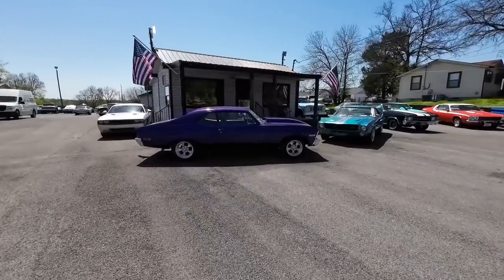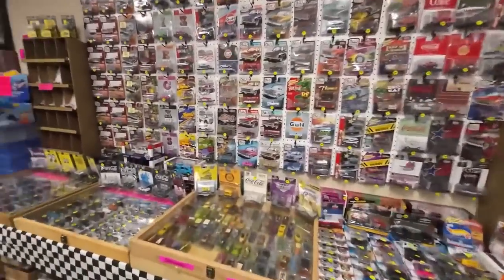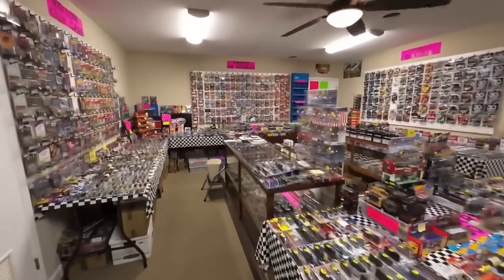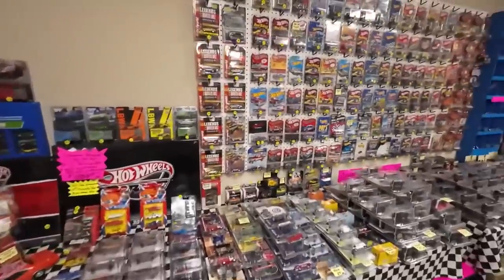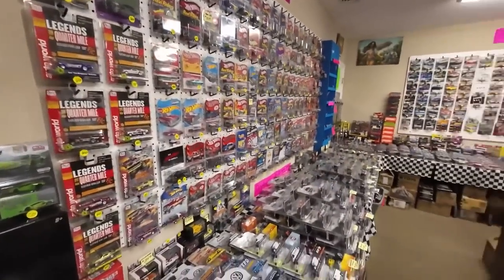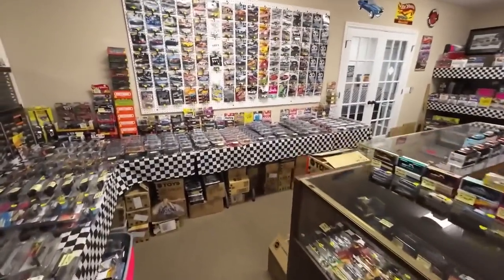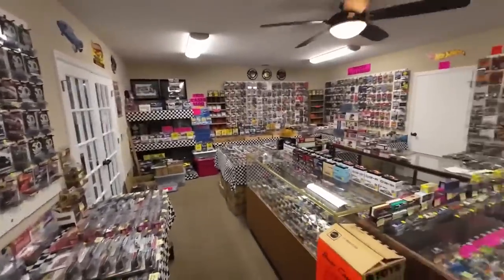Let's go in the showroom. I always advertise this room because it is really cool, pretty awesome. It's right next door to Maple Motors. You can see all the inventory in here — Jim Fights Hot Wheels channel here on YouTube, Instagram, and TikTok.